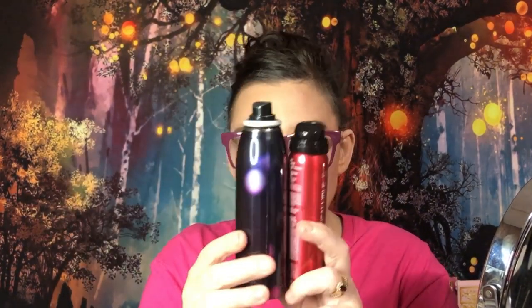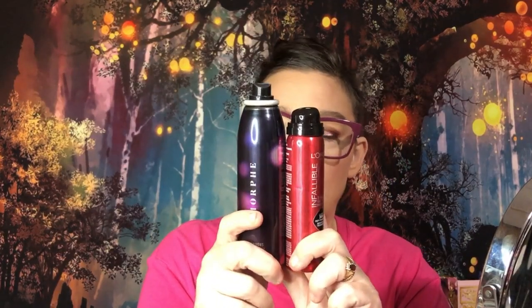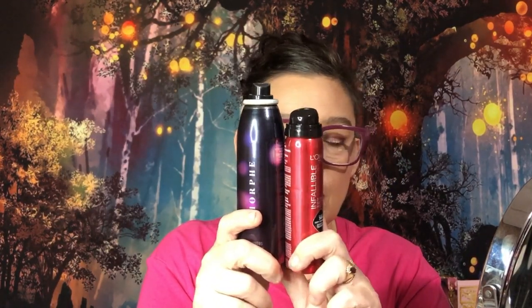I was expecting something at least that looked kind of comparable in size because size does matter. I was really disappointed in the size. Anyway, it's on my face — I used it on my face.